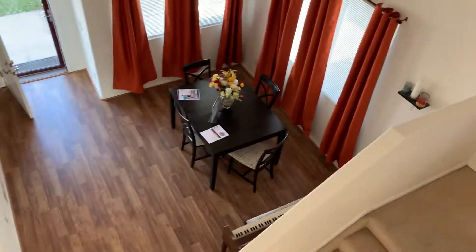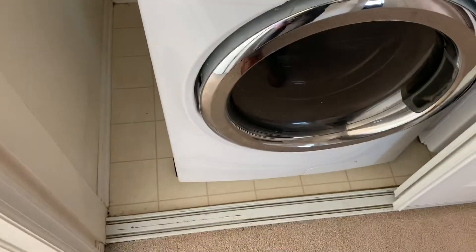We're going upstairs now. The carpet up here looks in somewhat decent shape. From the bird's-eye view upstairs looking down, immediately to the left we have the washer and dryer — a nice space.